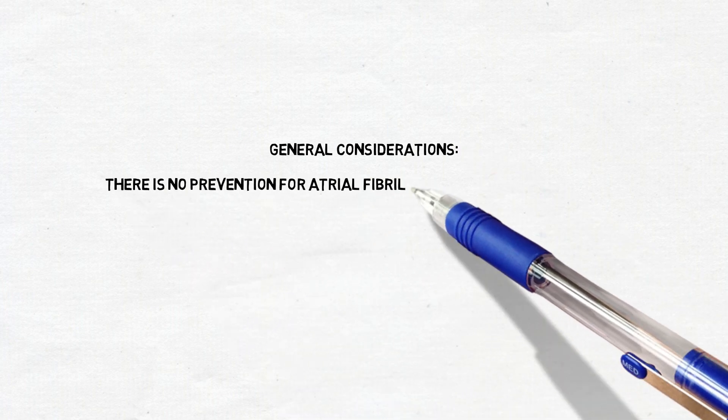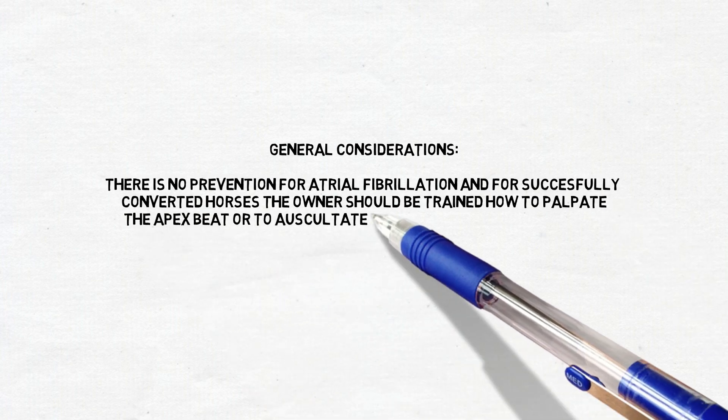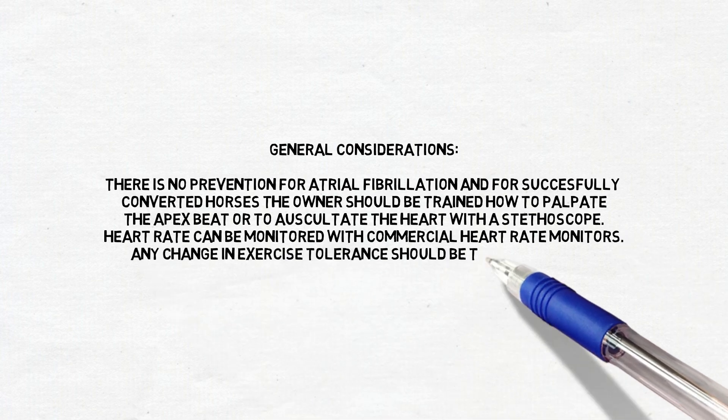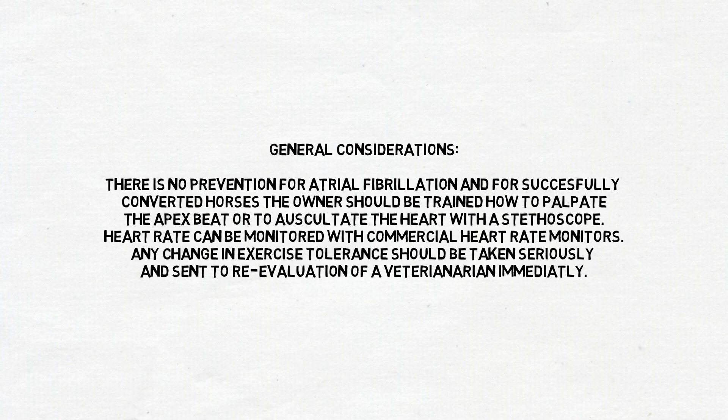There is no prevention for atrial fibrillation, and for successfully converted horses, the owner should be trained how to palpate the apex beat or to auscultate the heart with a stethoscope. Heart rate can be monitored with commercial heart rate monitors. Any change in exercise tolerance should be taken seriously and sent to re-evaluation by a veterinarian immediately.